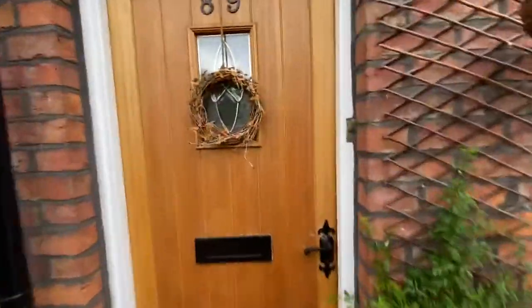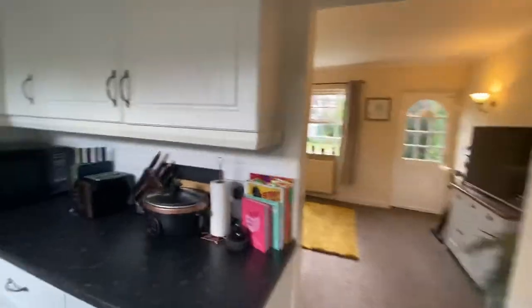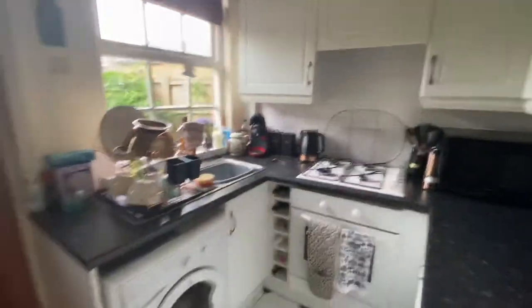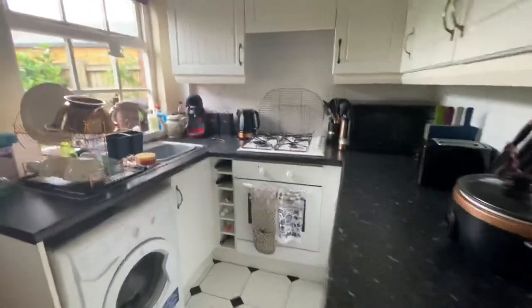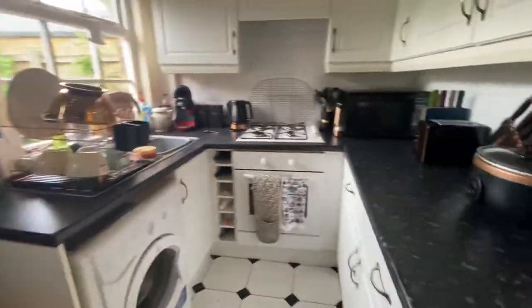I'll take you into the property. The property is currently tenanted, so as you enter through, you have your kitchen area. It is two bedrooms but very compact and very cute. In your kitchen you have a gas hob and electric oven, and I'm not sure about the appliances yet but we can confirm that.